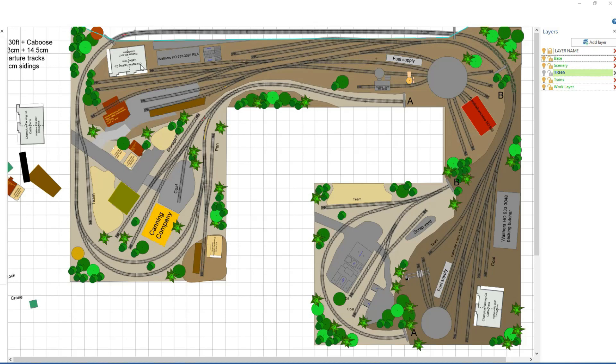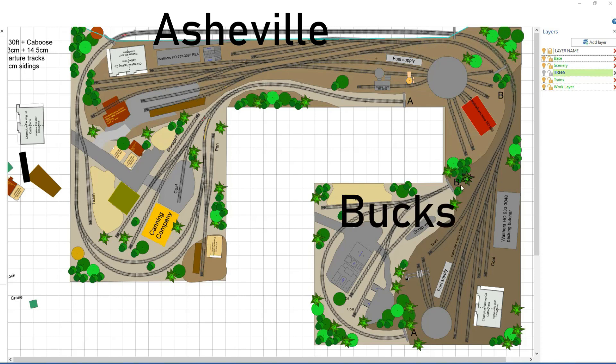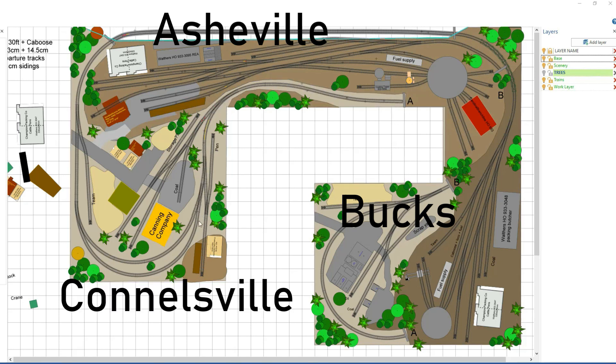So this is my layout's track plan. We start up here on the top — this is Asheville — and the train goes around this bend and comes into Bucks, then loops around it, goes through the tunnel, all the way underneath the layout, and then pops up here again for a long stretch and enters Connellsville. Once we pass Connellsville, it goes all the way behind the backdrop, up a 2.5% grade, and arrives in Dalton.